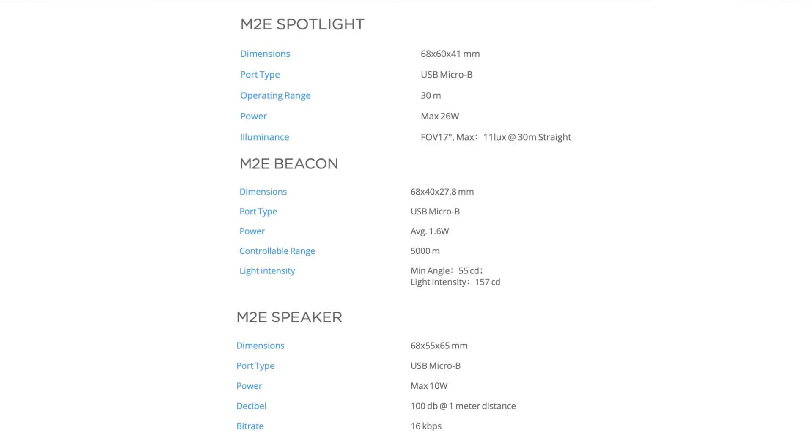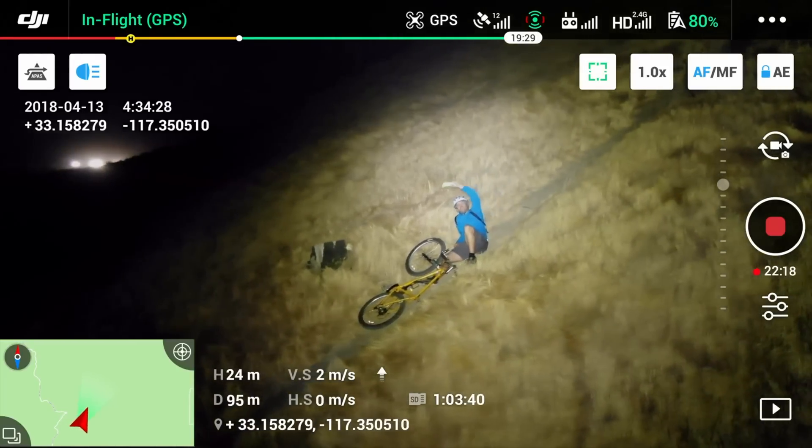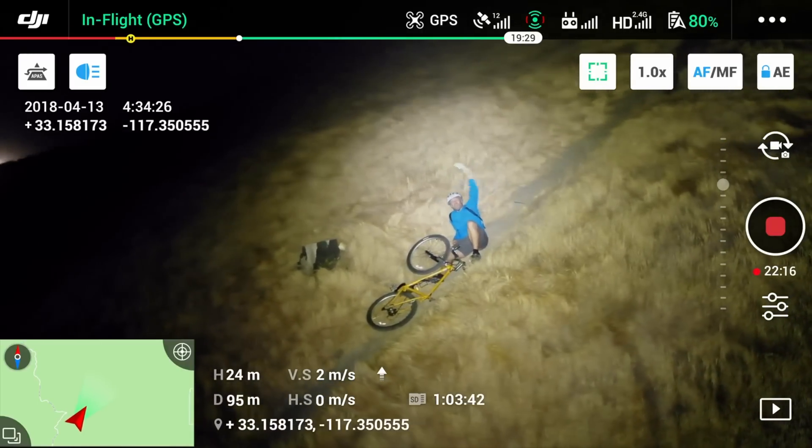Here are the specs of each of these attachments for those that are interested. These attachments seem incredibly powerful, more powerful than I originally thought, and will prove to be very useful. With those stats alone, we get a really good idea of how well these attachments will operate. They tried to show them off in the video, but it doesn't really do it justice — you can't tell how loud the speaker is, and you can't see how bright the anti-collision light is, although apparently you can see that from three miles away. That's pretty incredible. The M2E Spotlight was particularly impressive; you can really see just how much light is going to come out of those two LEDs. It has an effective distance of up to 30 meters, and this will probably be the most useful attachment, especially during search and rescue missions at nighttime.